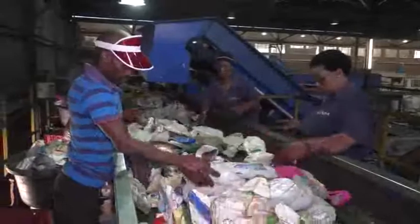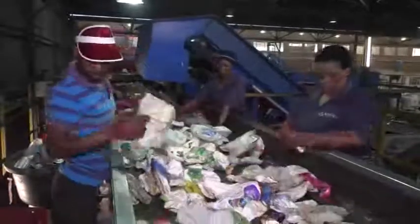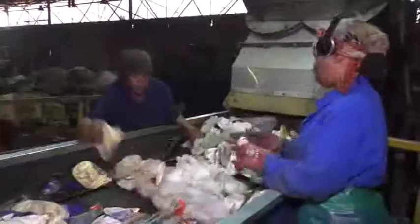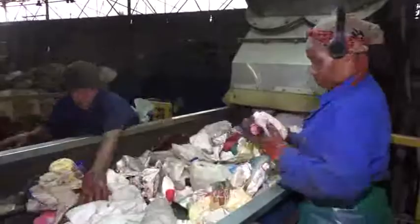In some facilities, workers sort materials on conveyor belts. This is often a second phase of sorting, for instance to remove a certain type of plastic from a load of plastic material. This is to ensure that only one type of plastic is processed at a time. Sorters have to work quickly as the material moves along the conveyor belt.